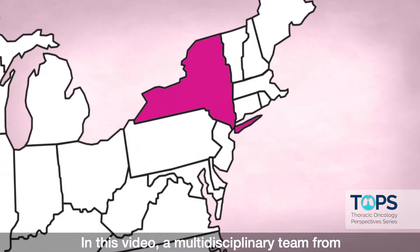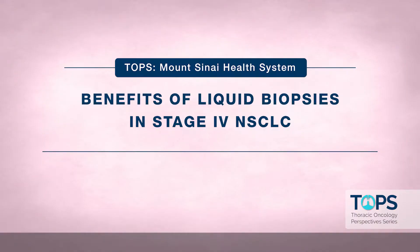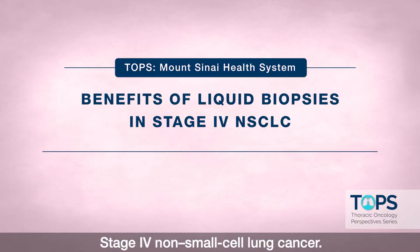In this video, a multidisciplinary team from Mount Sinai Health System in New York City discusses the benefits of liquid biopsies in stage 4 non-small cell lung cancer.